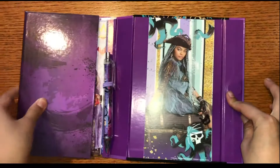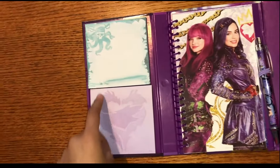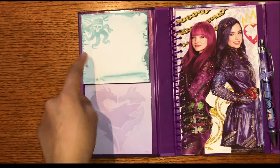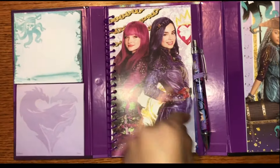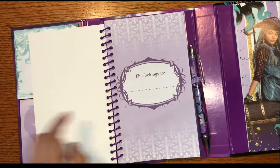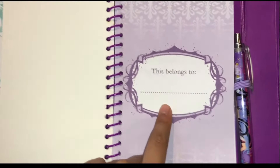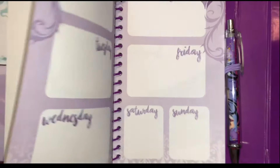And it's really easy to open. As you can see here, these are the notepads, and it has Uma and Mouse Crest. Over here, it looks like this is a daily planner. You can write your name here so that if you lose it, someone who has it can give it back to you.